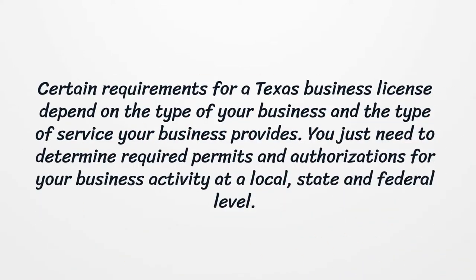Certain requirements for a Texas business license depend on the type of your business and the type of service your business provides. You just need to determine the required permits and authorizations for your business activity at a local, state, and federal level.